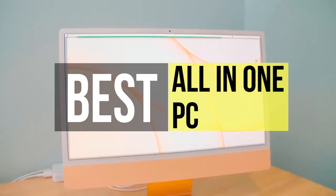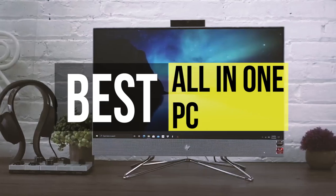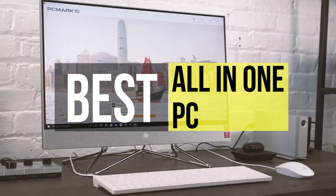Hello guys, welcome back to our channel. In this video we have listed the top 6 best all-in-one PCs in 2021 to help you find the right one for your needs and budget. So let's get started.